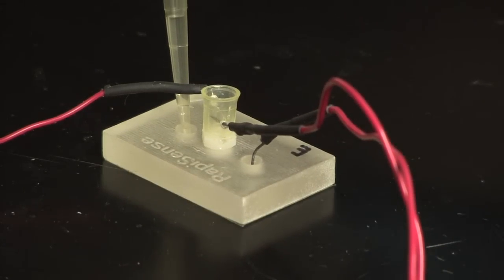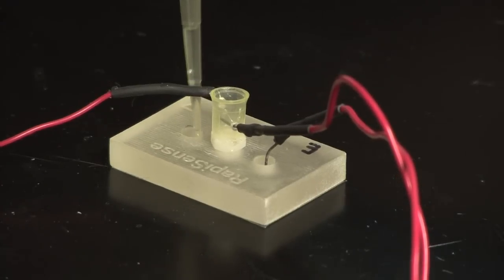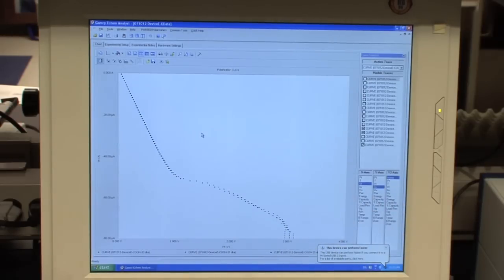Then it will go into our detection device. In this detection device, just by a simple electrical measurement, we will be able to corroborate whether Brucella is present in the sample or not.